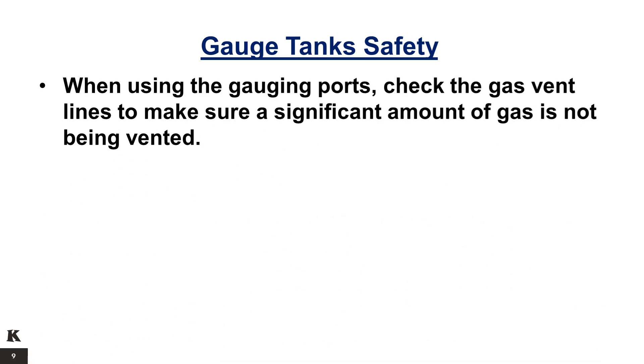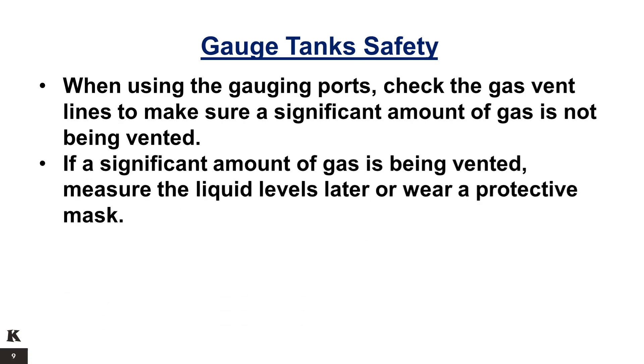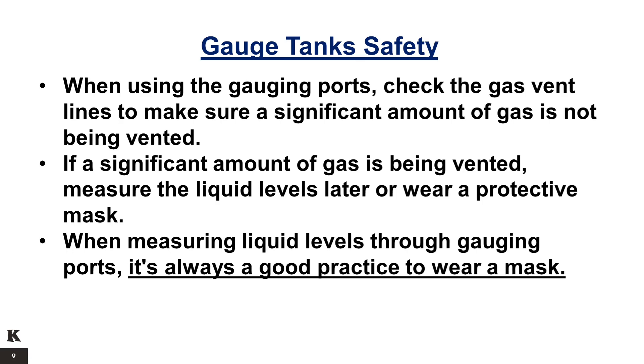When using the gauging ports, check the gas vent lines to make sure a significant amount of gas is not being vented. If a significant amount of gas is being vented, measure the liquid levels later or wear a protective mask. When measuring liquid levels through gauging ports, it is always a good practice to wear a mask.